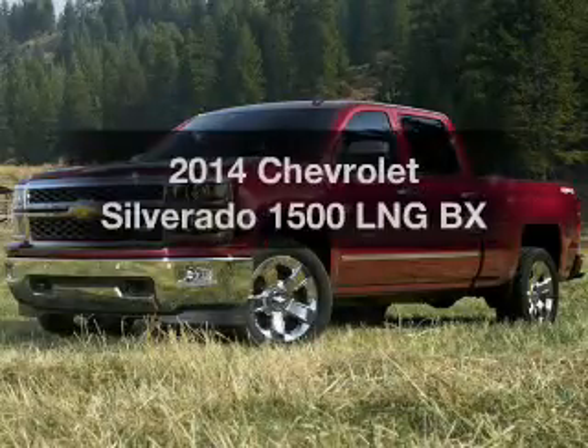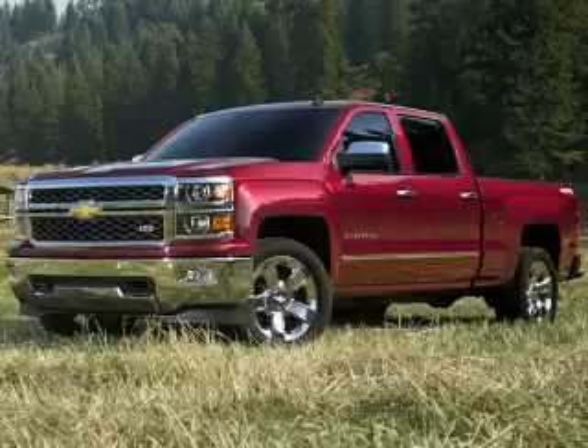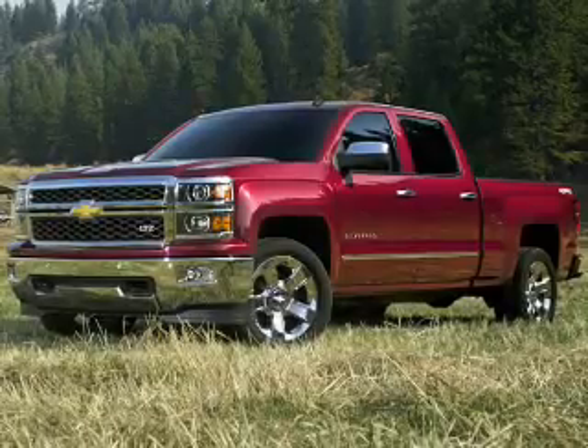Check out this 2014 Chevrolet Silverado 1500. Travel the roads in style and comfort in this great vehicle.